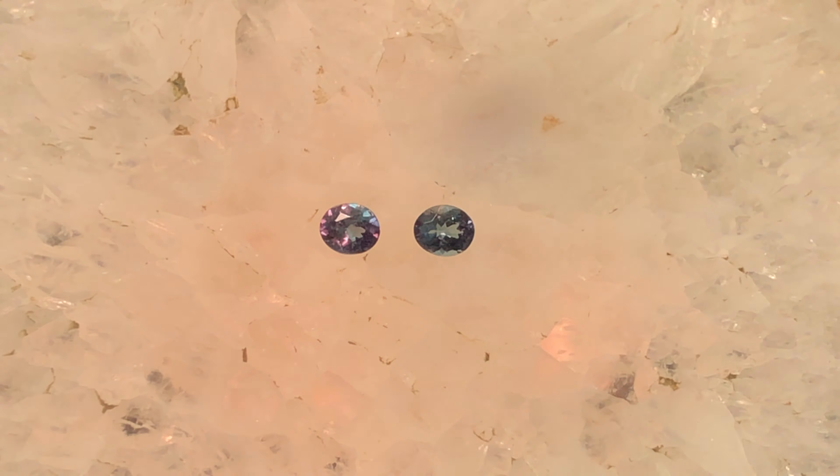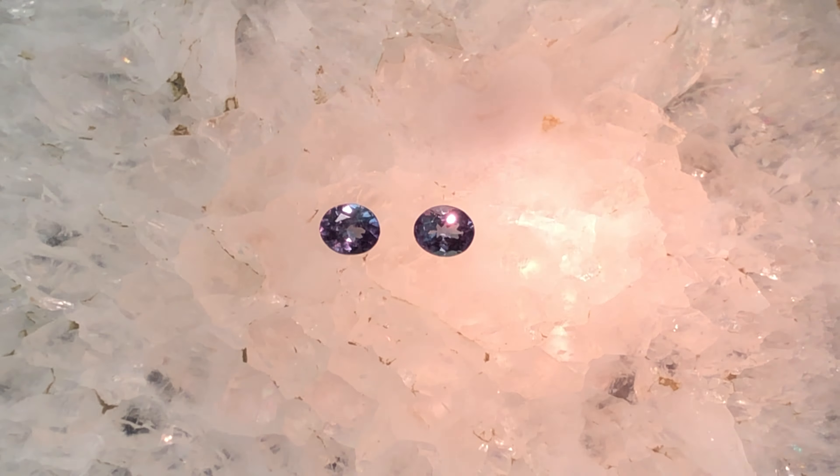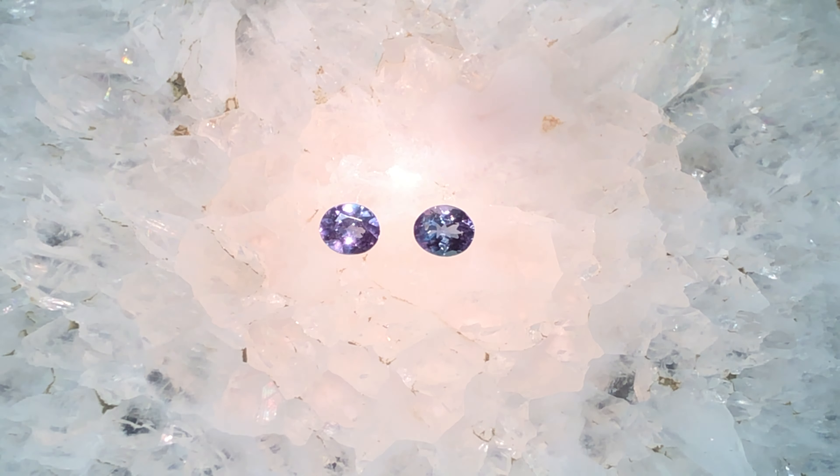A beautiful rare phenomenon. These alexandrites are 0.92 carat, 5.2 by 4.4 millimeters. They retail for only $11,290. A gorgeous addition to any collection.